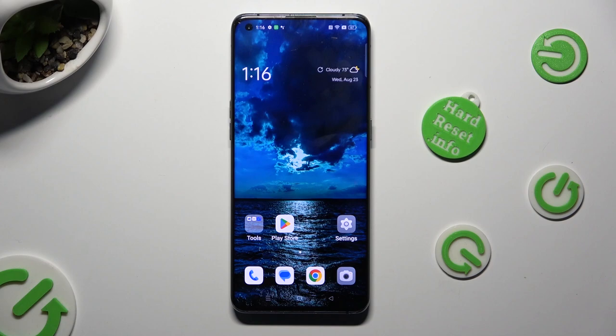Hi! In front of me is the OPPO Find X3 Pro and today I would like to show you how you can set up a screen lock.